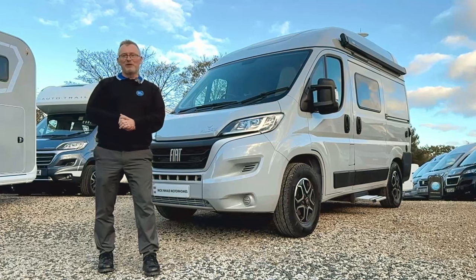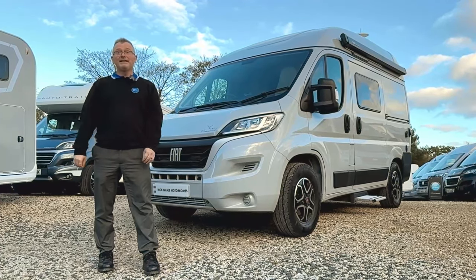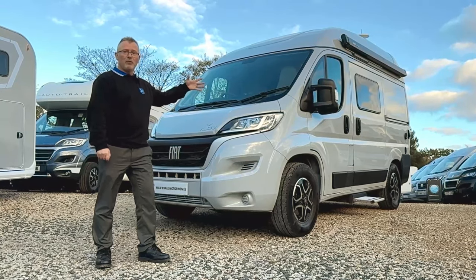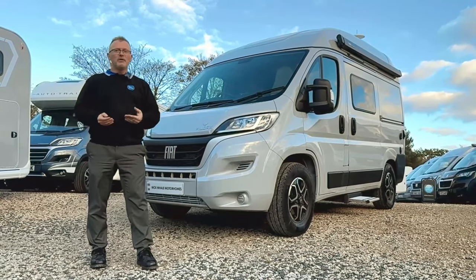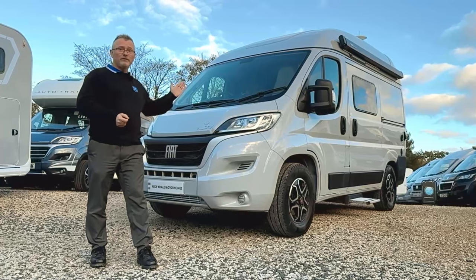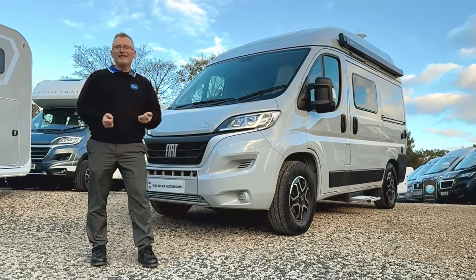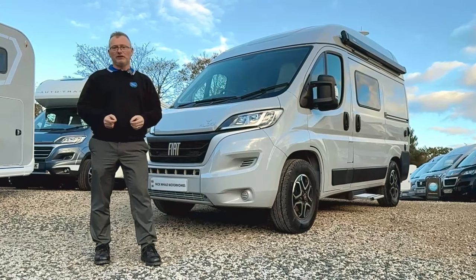Hi and welcome to Nick Whale Motorhomes. I'm Andy and today I'd like to show you around this 2023 registered Wildaxe Pulsar. With a length of only five metres and a width of 2.27 metres it can be stored on your driveway at home, cutting out the need for expensive storage charges.